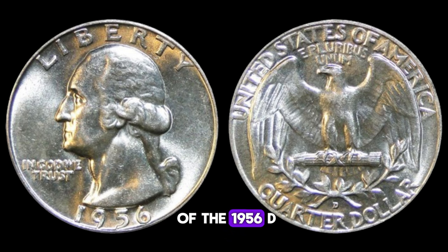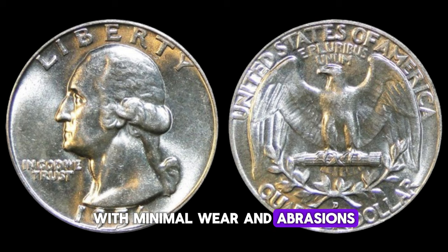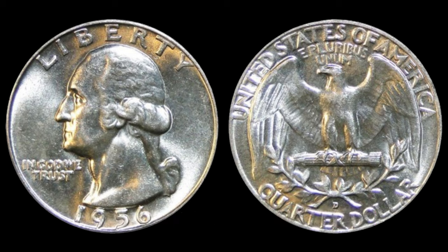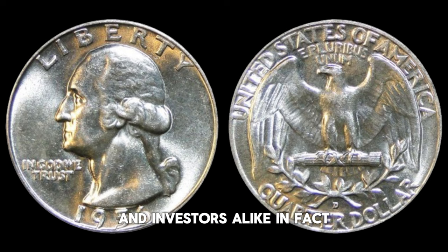One of the key factors contributing to the value of the 1956 Washington quarter is its scarcity. Due to various factors such as errors in the minting process, die variations, and low mintage numbers, certain specimens of this coin have become incredibly rare over the years. As any collector knows, rarity drives up demand and, subsequently, value. In addition to rarity, the condition of the coin plays a crucial role in determining its worth. Coins that have been well-preserved, with minimal wear and abrasions, command higher prices on the market. Collectors often seek out uncirculated or mint-state examples, as they represent the pinnacle of numismatic perfection. Some of the finest known examples of this coin have been known to sell for upwards of $1 million at auction.